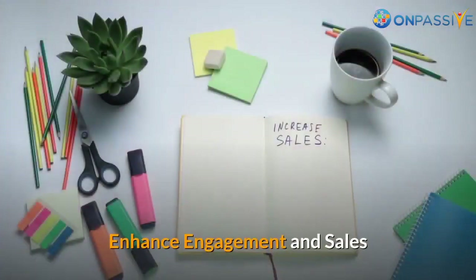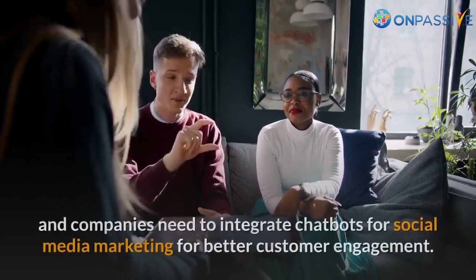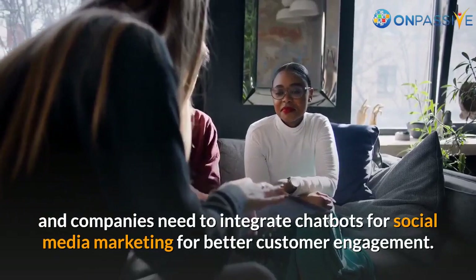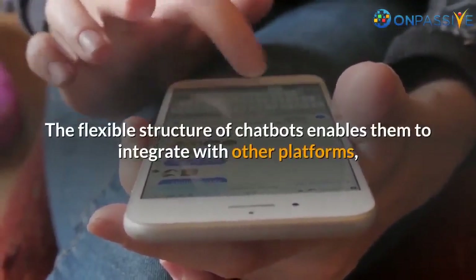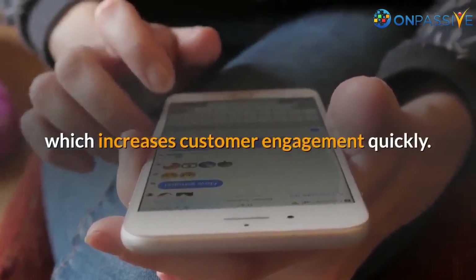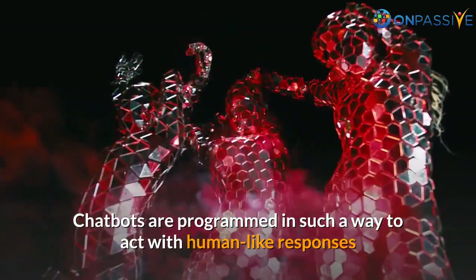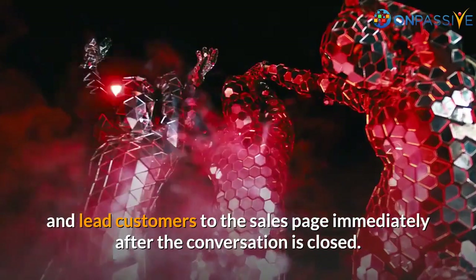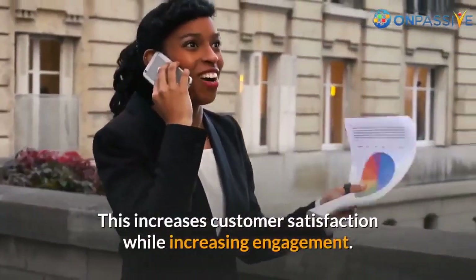Enhance Engagement and Sales: Customer engagement is crucial to boost sales, and companies need to integrate chatbots for social media marketing for better customer engagement. The flexible structure of chatbots enables them to integrate with other platforms, which increases customer engagement quickly. Chatbots are programmed to act with human-like responses and lead customers to the sales page immediately after the conversation is closed, increasing customer satisfaction while increasing engagement.